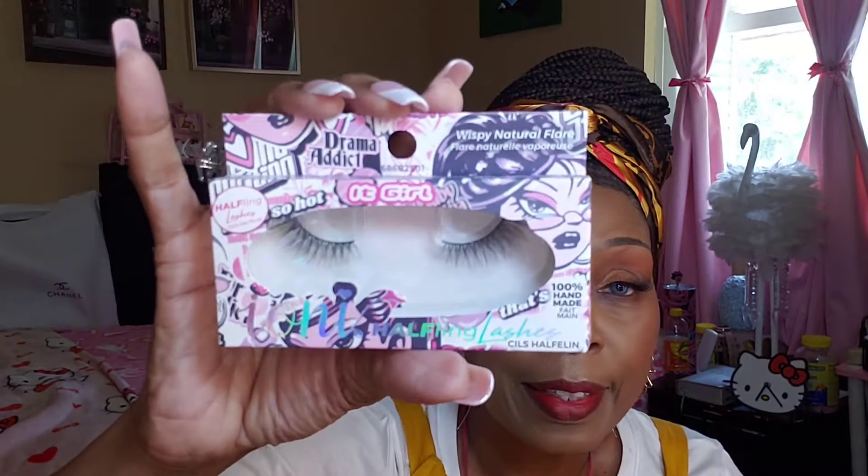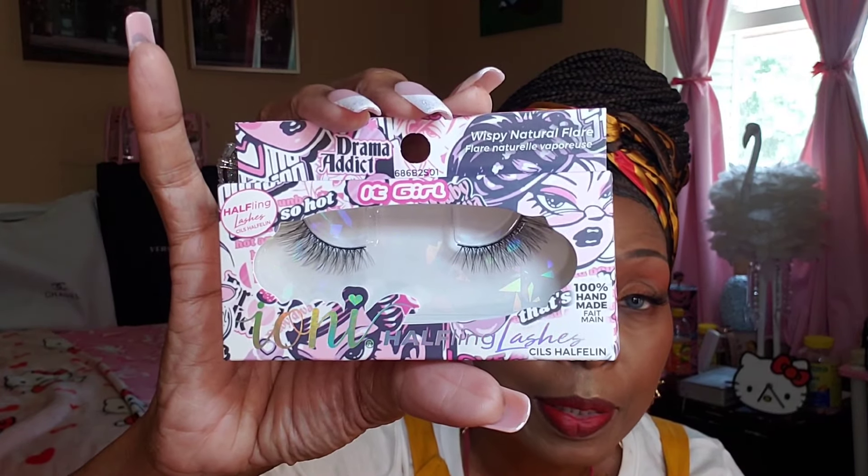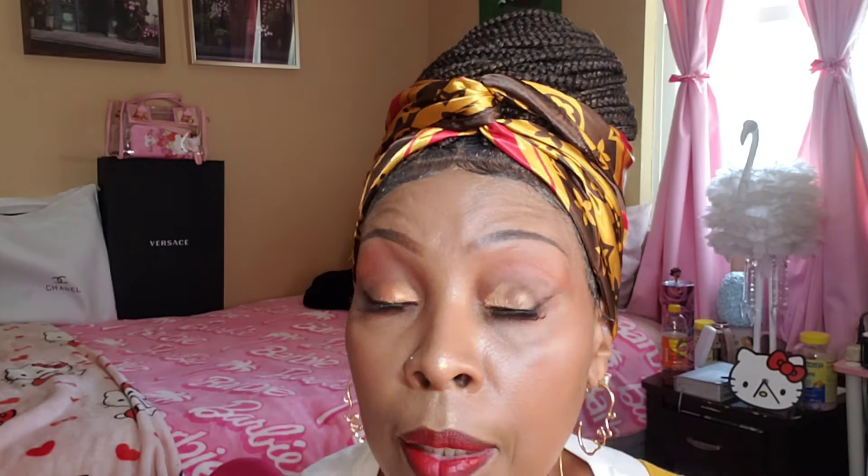So that's what I got from Dollar Tree lash-wise. The ones I have on today are the IONI 'It Girl' half lashes — wispy natural flare. Don't sleep on the Dollar Tree IONI lashes — $1.25, child! I'm gonna rush over there.